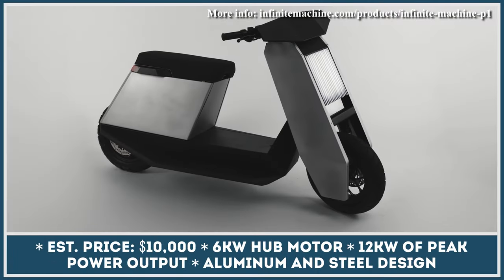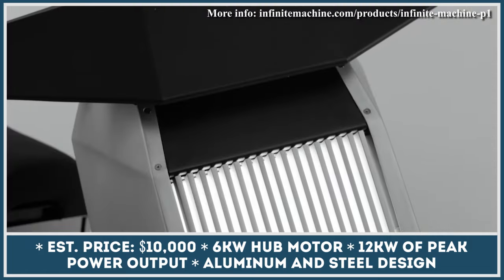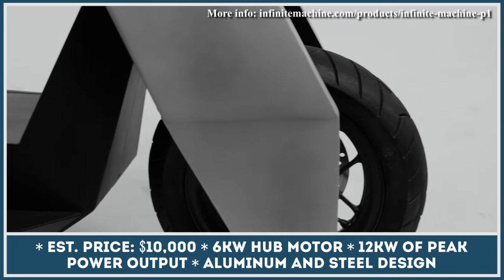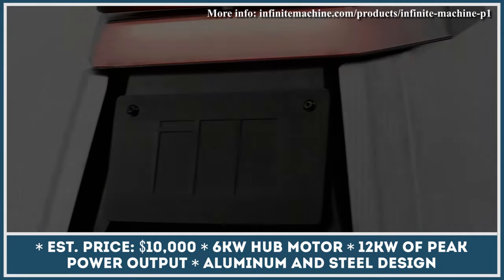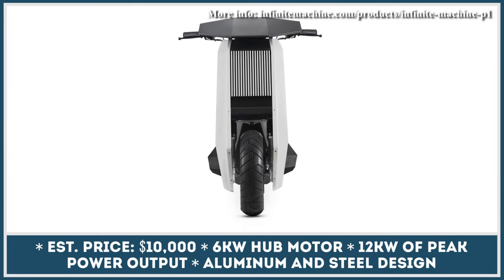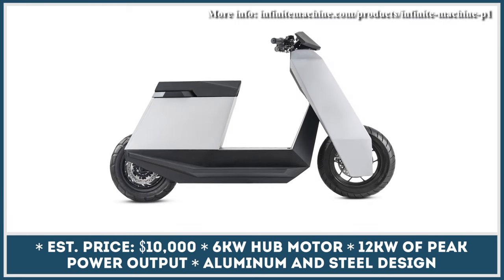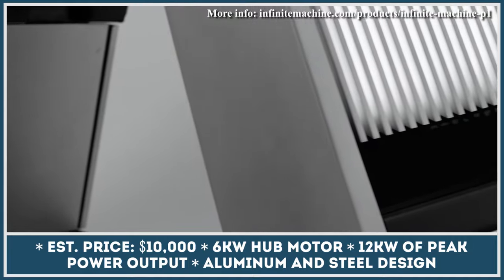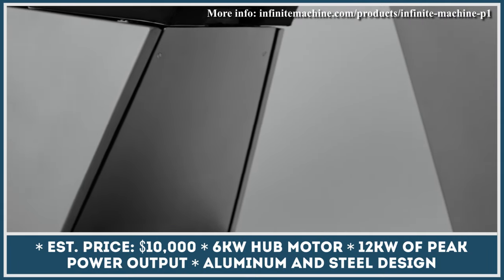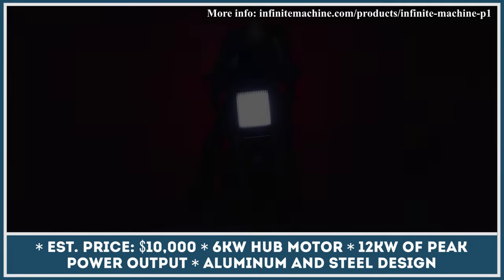Just like Elon Musk with his upcoming Cybertruck, the Brooklyn-based Infinite Machine company wants to prove that automotive designs with angular body lines and brushed aluminum finishes are not only reserved for the DeLorean times. This young mobility company has spent years developing a truly remarkable product. The P1 electric scooter is not only supposed to turn heads, but will also change the way you commute around the city. The model has a black and silver angular body and vertical-striped headlights worthy of a sci-fi movie scene.